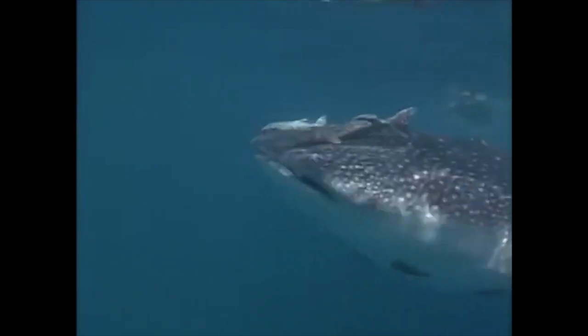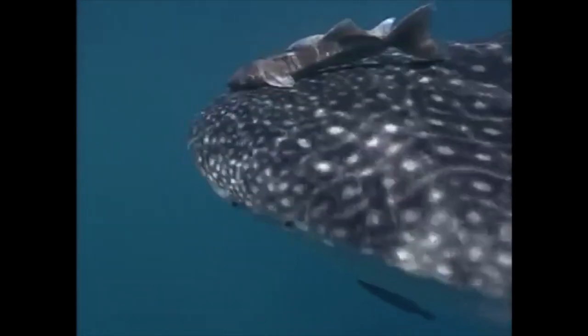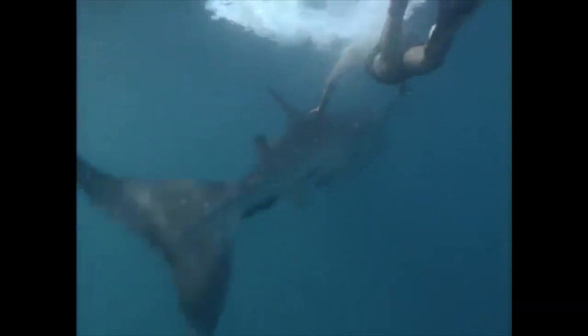The whale shark, the biggest fish in the world, also feeds on tiny plankton. But it can grow up to 15 meters long and weigh 18 tons. That's as big as a truck. Still, this is one shark that's actually quite peaceful.